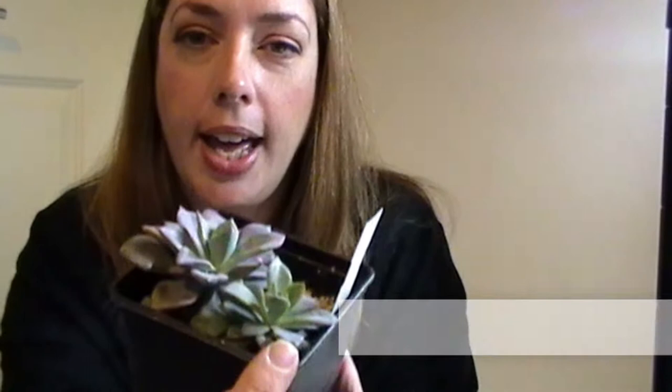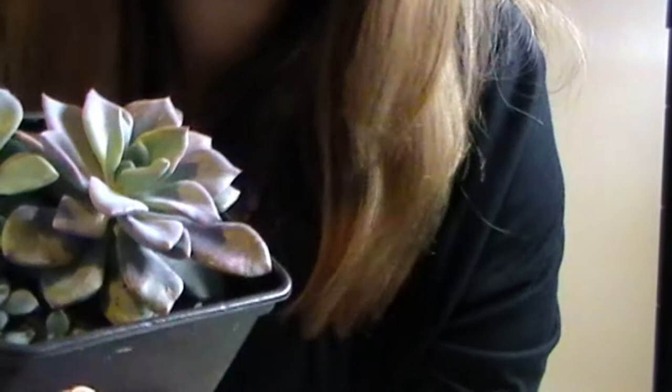This is Graptoveria Debbie. When she came, this was the main plant. She had this pup, and then she had another two pups. I got a bit overexcited and thought they'd do better if I pulled them off and planted them next door. I've been lucky — I've hung on to them — but I've since discovered it's probably better to leave the pups on a lot longer. I thought it might stress the mother plant but I understand that is not the case.